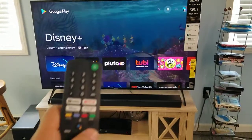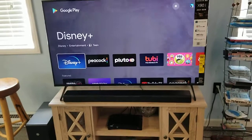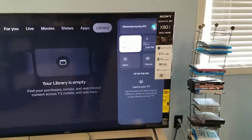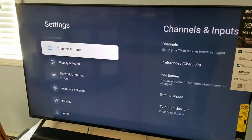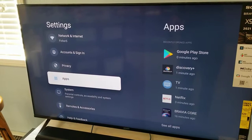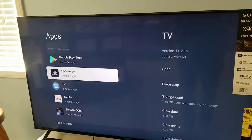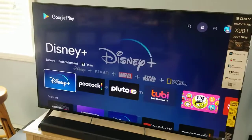The other way you can get to the Play Store using the buttons on the remote: hit the Home button, then arrow all the way to the right and go down to Settings. This is the other way to get to the Play Store without talking to the television. Come down to Apps and select it. Here are recently opened apps — if you don't see it, choose See All Apps. Select Google Play Store, then select Open, and now we're in it.